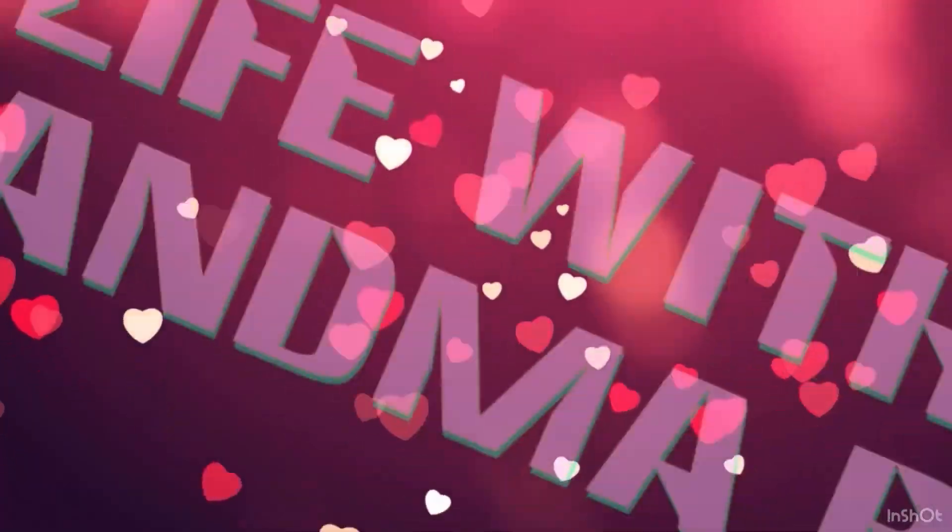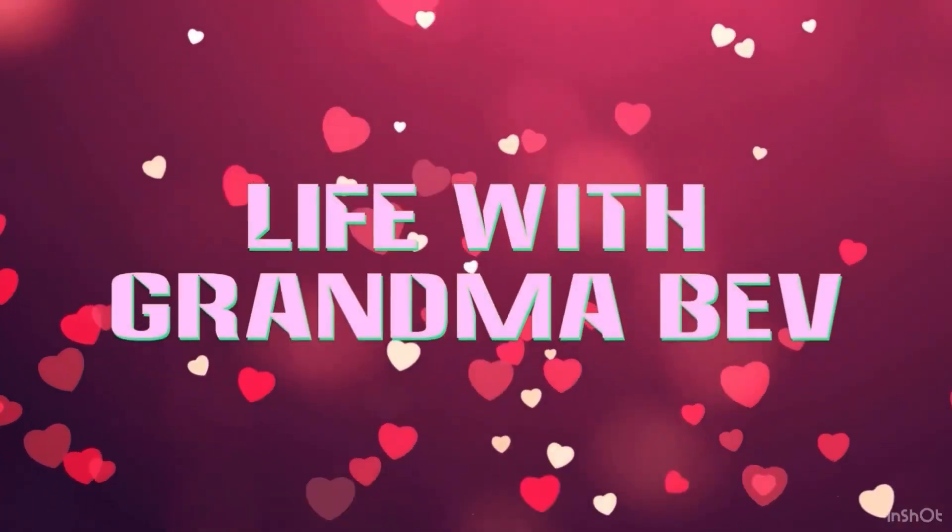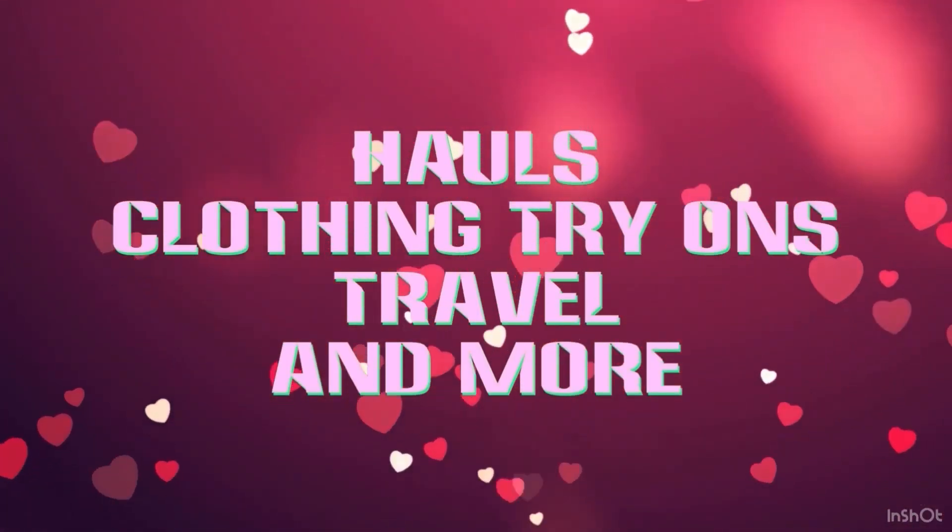I have another mystery gift box to share with you, so stay tuned. Hi, Grandma Bev here from Life with Grandma Bev, and welcome back to my channel. All my regulars know that I love getting mystery boxes.